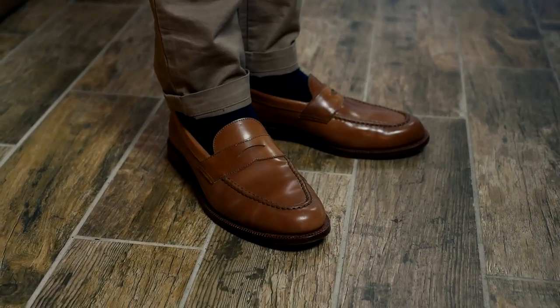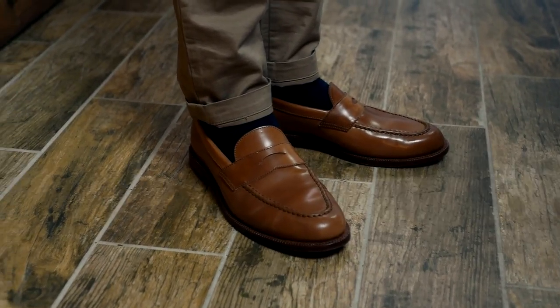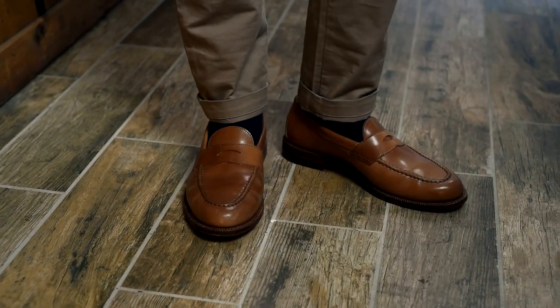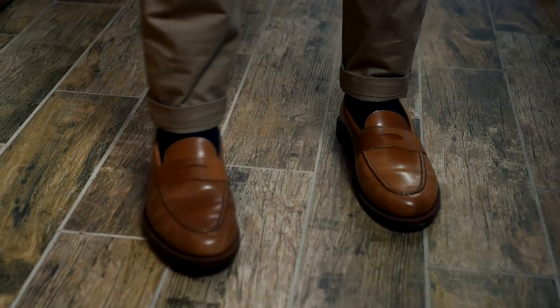The style Wyatt is wearing - is the penny loafer the style you'd choose for yourself from everything you make? Yeah, I like the loafers the most. They're the most comfortable to me, I like the way they look, everything about it.